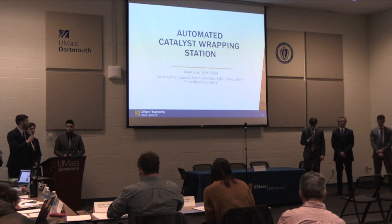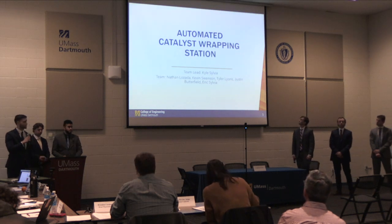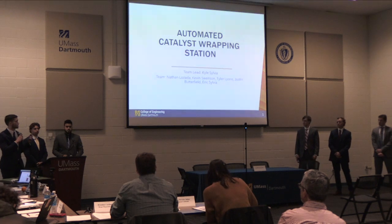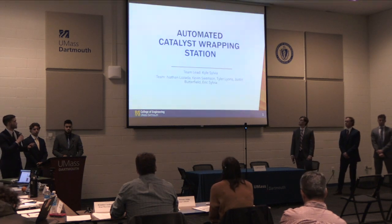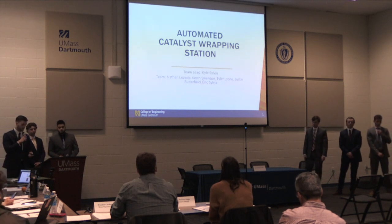Welcome everyone to our automated catalyst wrapping station. My name is Kyle Sylvia. I am the team lead for this project and I'm accompanied by Nathan Lozada, Kevin Swenson, Tyra Lyons, Justin Butterfield, and Eric Sylvia.